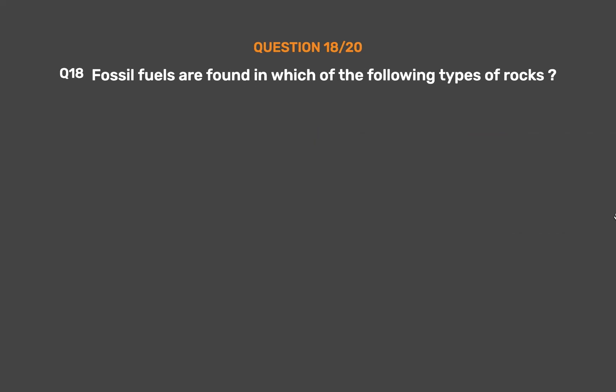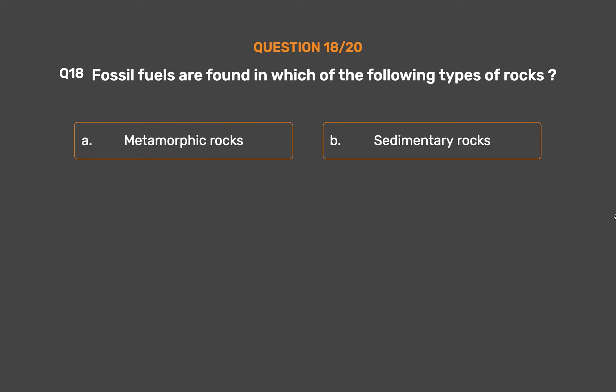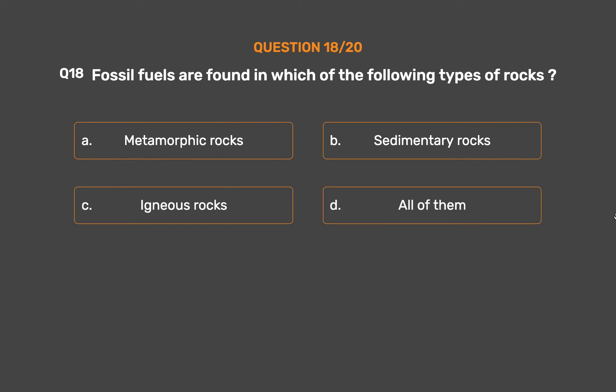Question No. 18. Fossil fuels are found in which of the following types of rocks? Option A: Metamorphic rocks. Option B: Sedimentary rocks. Option C: Igneous rocks. Option D: All of them.